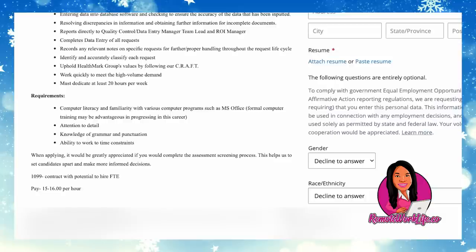Requirements include computer literacy and familiarity with various computer programs such as Microsoft Office — formal computer training may be advantageous. You'll also need attention to detail, knowledge of grammar and punctuation, and the ability to work within time constraints. When applying, it's greatly appreciated if you complete the assessment screening process, as this helps set candidates apart and supports more informed hiring decisions. This is a 1099 role paying between $15 and $16 per hour.